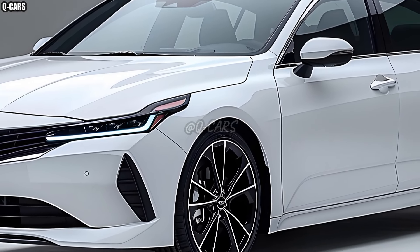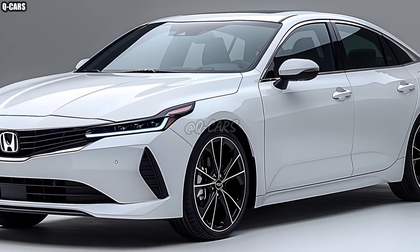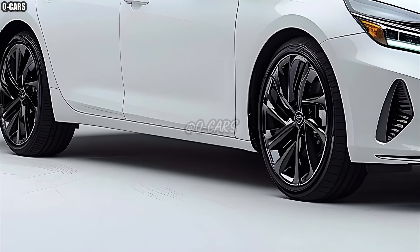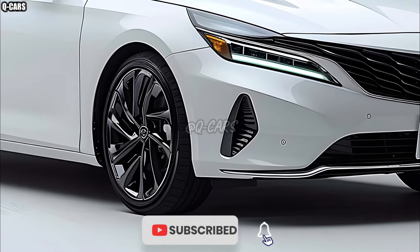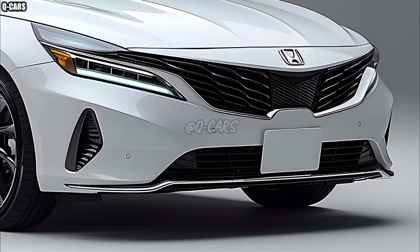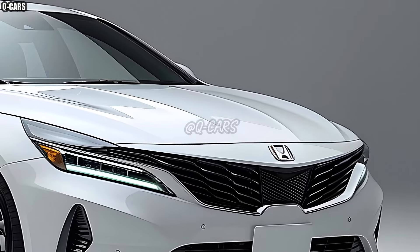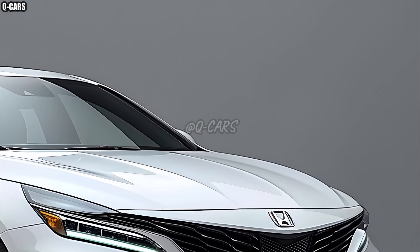If you're looking for a compact sedan that combines cutting-edge technology with a stylish exterior, look no further than the 2025 Honda City. With a more refined driving experience, better fuel efficiency, and a plethora of modern technologies, this latest version builds on the popularity of its predecessors. Attracting city drivers and those in search of a versatile daily commuter, the 2025 Honda City boasts a stellar reputation for dependability and practicality.